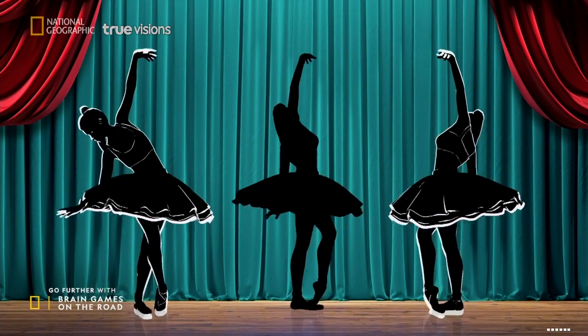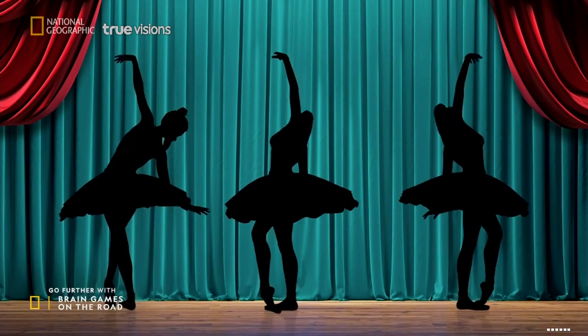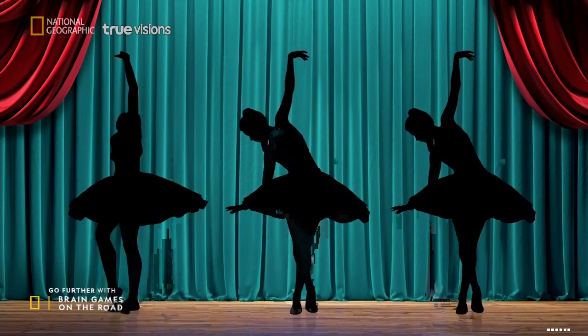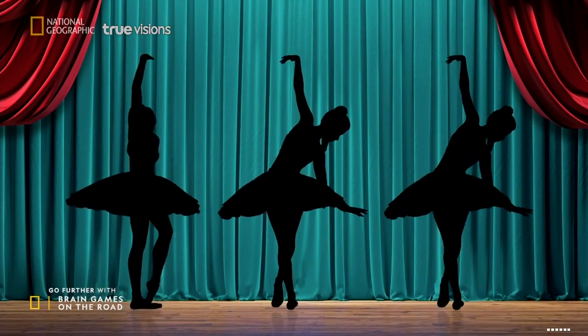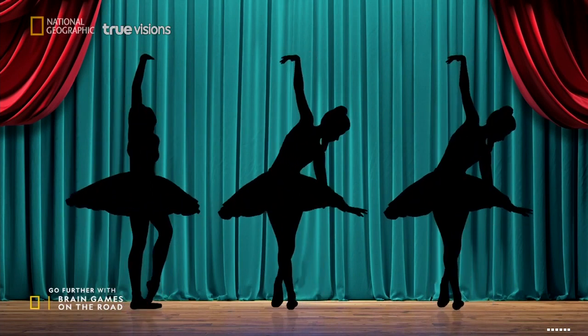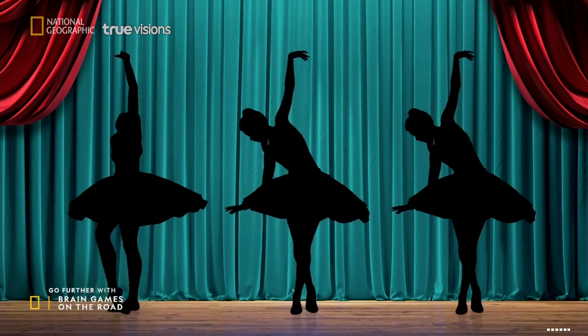You can even have her change direction by deciding if her outstretched leg is her right leg or her left leg. Without depth perception or strong visual cues, sometimes our brain spins its own story. How else can your brain be tricked? Let's find out.